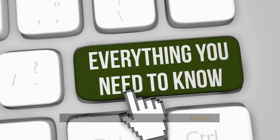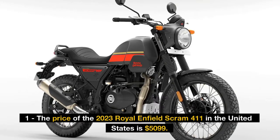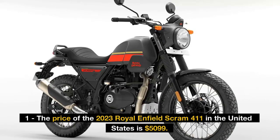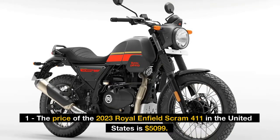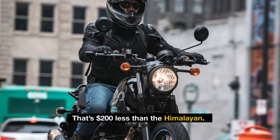Fact 1: The price of the 2023 Royal Enfield Scram 411 in the United States is $5,099. That's $200 less than the Himalayan.